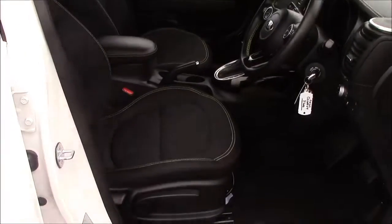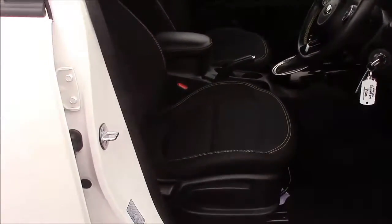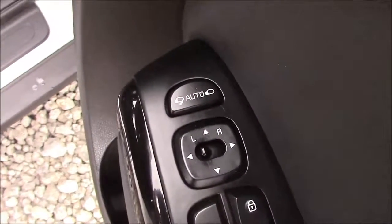Moving into the front of the vehicle, we have the same cloth interior throughout, with a height-adjustable driver seat. On the driver's door you'll find your electric mirror adjustments, along with your automatic folding mirrors.